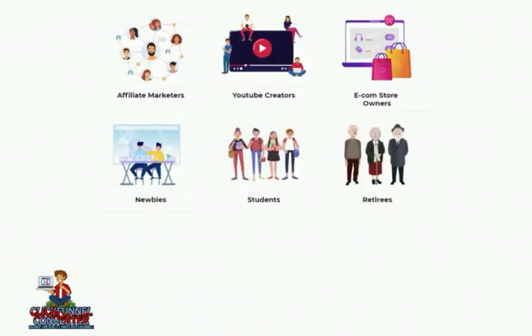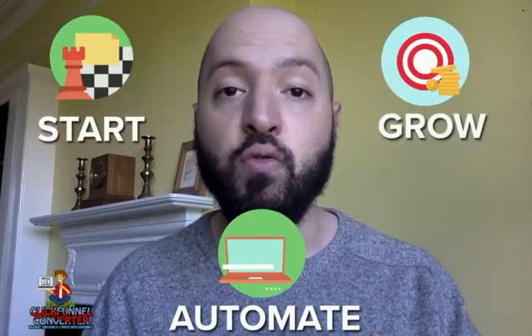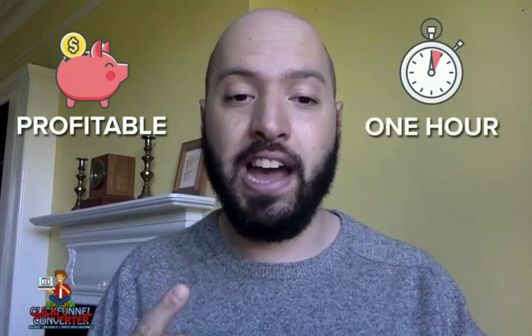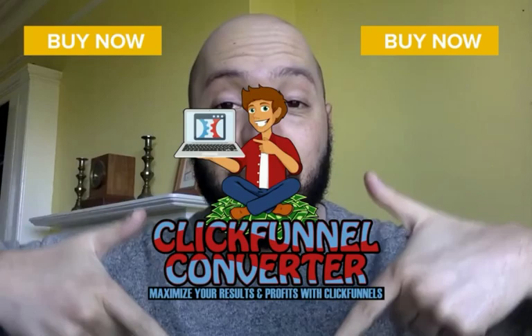ClickFunnels Converter is perfect for affiliate marketers, ecommerce store owners, coaches, consultants, product creators, and entrepreneurs of every background. This is a complete end-to-end ClickFunnels training product with massive value, whether you are completely new or a seasoned veteran of internet marketing. Now you can start, grow, and automate every aspect of your internet marketing business and be profitable within one hour. Scroll down to the buy button and get ClickFunnels Converter today.